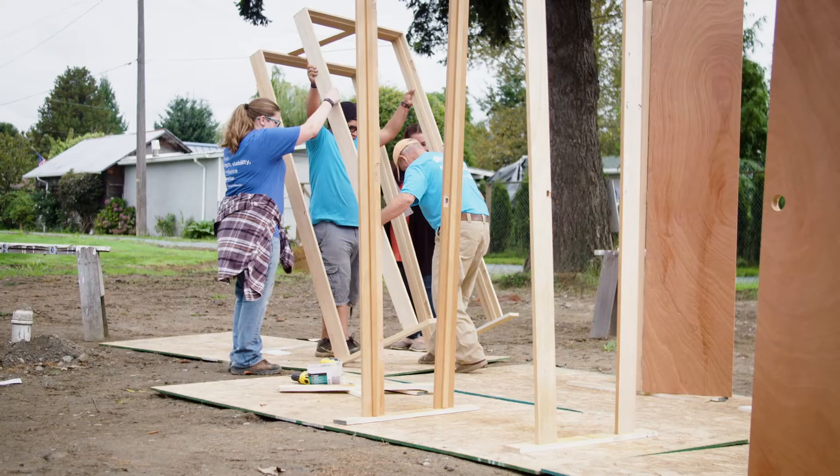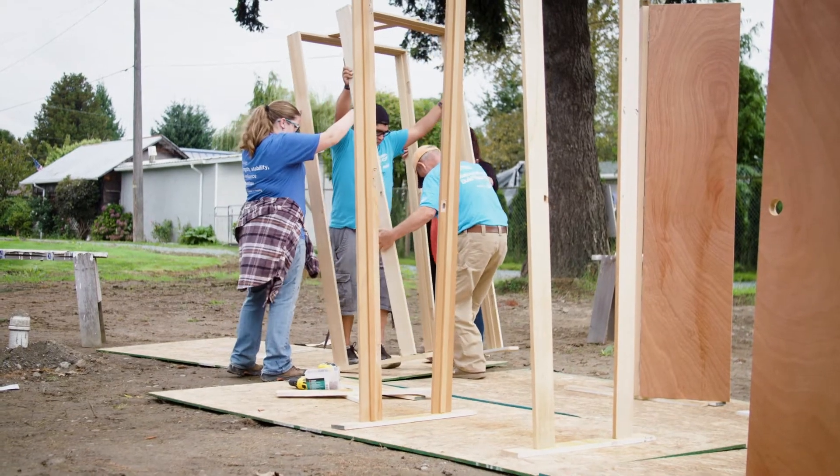When we were first selected for Habitat, we were actually living in a duplex and it was kind of falling apart — mold everywhere.